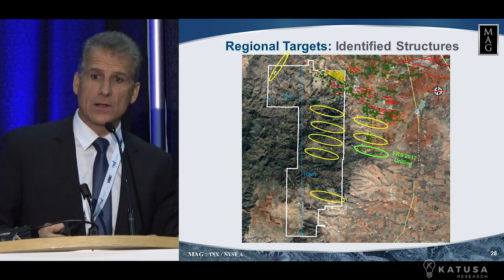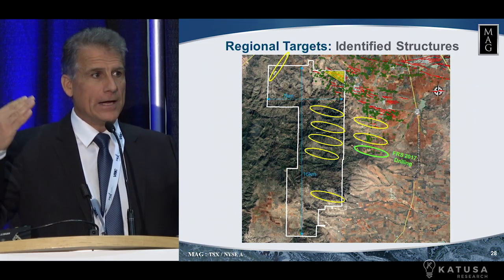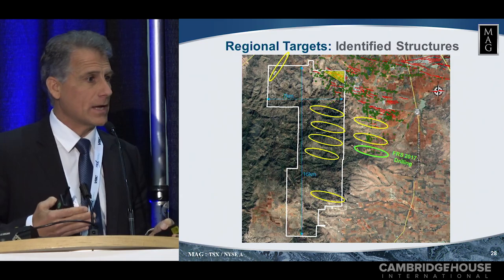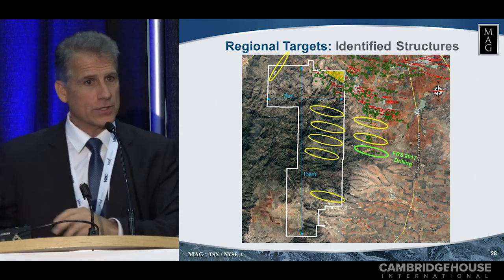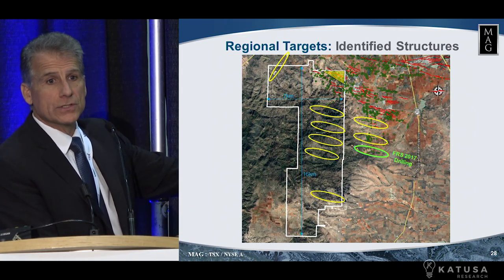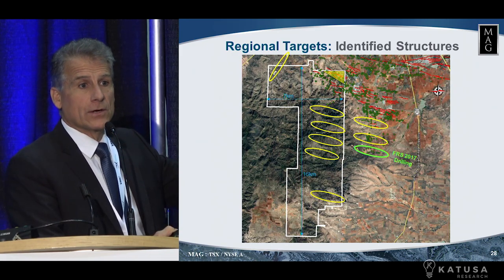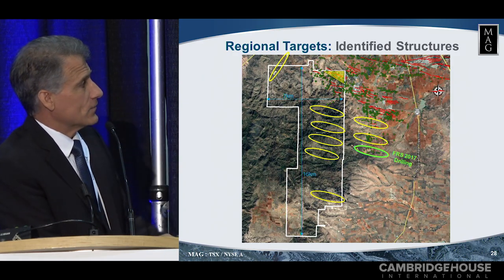So what's going to move the needle for MAG going forward? Of course, as we go closer and closer to production and you remove more and more risk, and you show people that it's going to be developed on time and on budget, that does it — and that's just a natural slow progression. But the other ways that we're going to add value and move the needle significantly is on geological discovery, which to this point is why MAG has the value that it has currently, because we are high on discovery and we've been very, very successful that way.